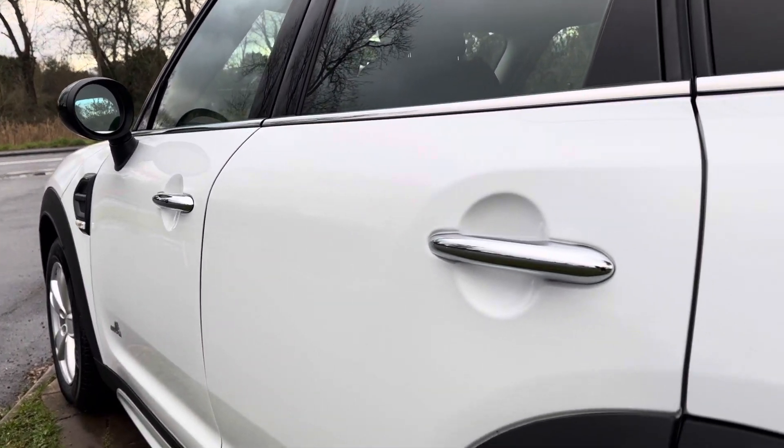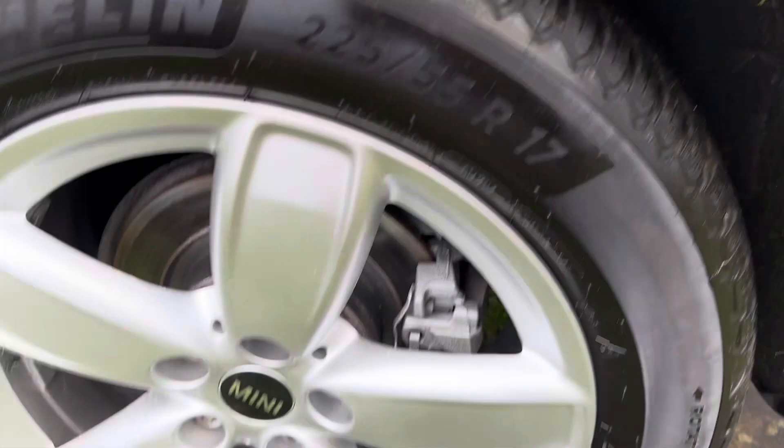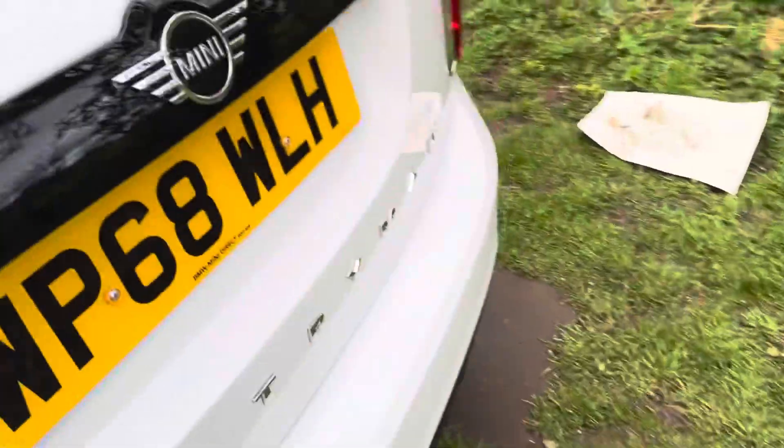No dents, no scratches down the side. If I do see anything I will point it out. These alloys are in good condition. Rear tyres, good.